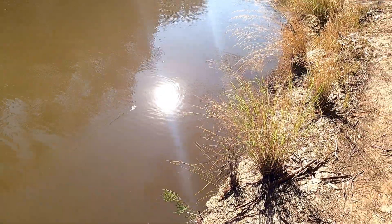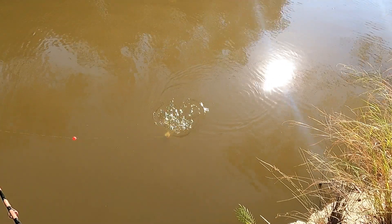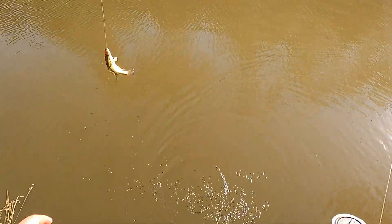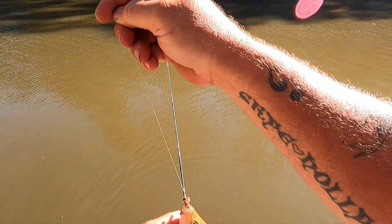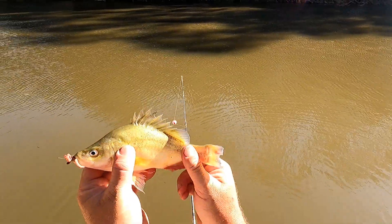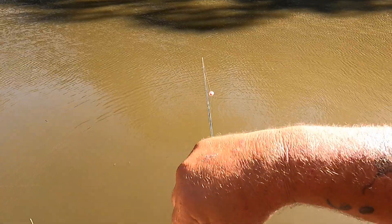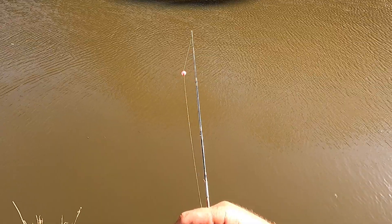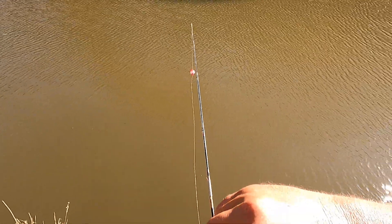It's gone under - it stayed under. Got him! See if I can not lose this one. It's not very big. It's a yellow belly! That's a yellow belly. That is, for me, the first time I've ever caught a yellow belly under a float. I wonder if it's the one I lost before - I said earlier I thought that looked a bit like a yellow belly. There we go. So I've got two silver perch and a golden perch, all under a float.